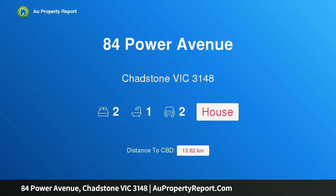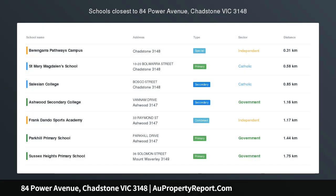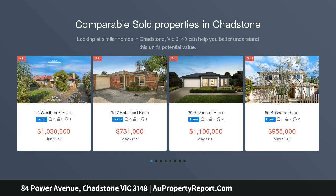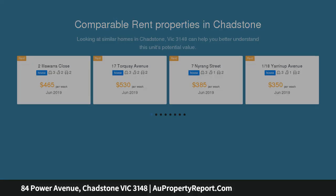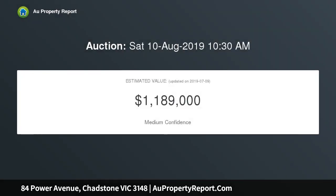I am glad to introduce property 84 Power Avenue, Chaston, Victoria 3148. Starting out, invest and develop — a multitude of options are on offer with this comfortable brick veneer residence, prominently located on a generous parcel of 596 sqm with 19.2 metre frontage and excellent access by a side right of way, positioned just moments to Holmesglen station.